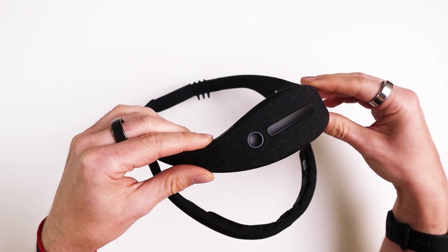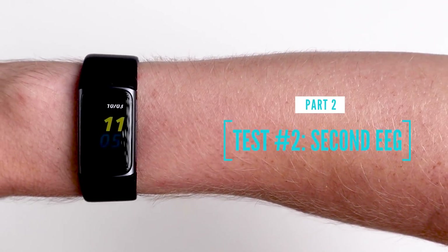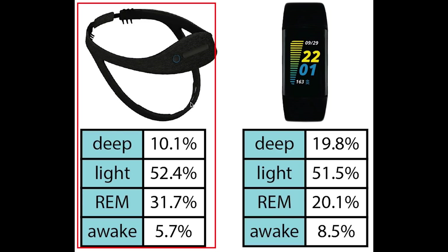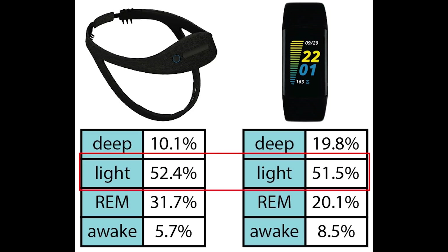Next, let's check if we get the same results based on a total of 50 nights using the Dream 2 EEG headband as a reference on myself. After that I'll check how it did on somebody else for 40 nights. Let's first look at the total percentage of each sleep stage again. Again we see that the Fitbit Charge 5 predicted too much deep sleep and also too much awake time, similar to what we saw based on the other EEG device. However, based on the Dream 2 headband the amount of light sleep is roughly correct and the amount of REM sleep is too little. This slight inconsistency with the ZMAX could be due to several reasons.